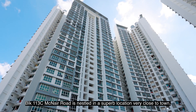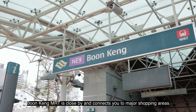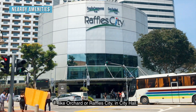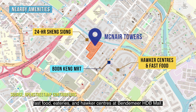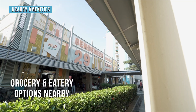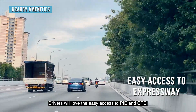Block 113C McNair Road is nestled in a superb location very close to town. Boon Keng MRT is close by and connects you to major shopping areas like Orchard or Raffles City at City Hall. Closer to home, you have a 24-hour Sheng Siong supermarket, fast food eateries, and hawker centres at Bendemeer HDB Mall. Drivers will love the easy access to PIE and CTE.